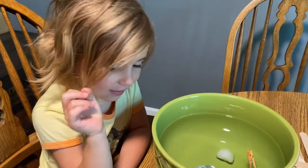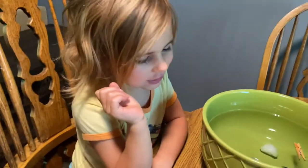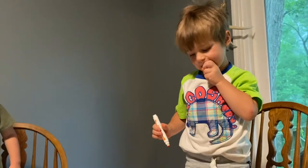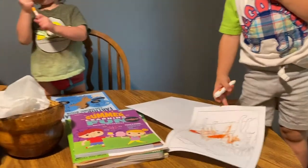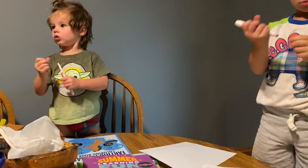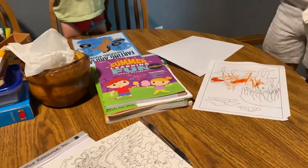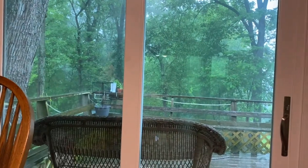That gets faster and it sinks and it splashes! They were in their bedroom while Cherokee did school and now they're coloring. And it is now thundering and raining.